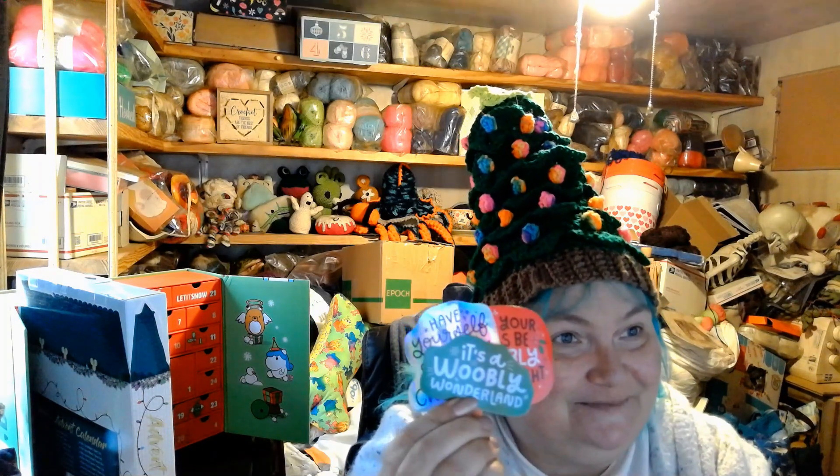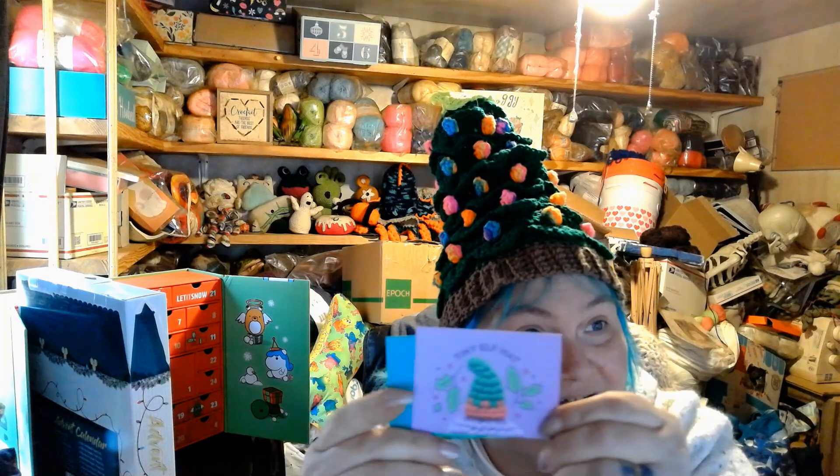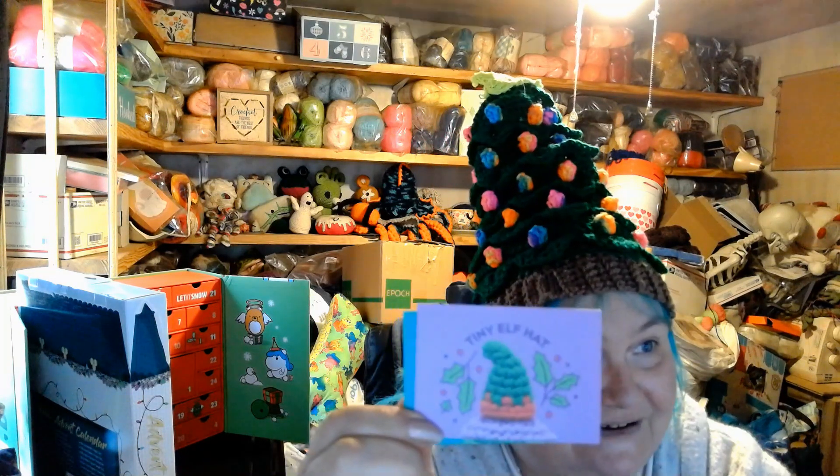We got some fantastic Woobly stickers - I love those! We also had gotten the star to put on the tree earlier in the month, the elf hat, and of course the corresponding yarns. I love these stickers, I'm going to put them on my computer tower. In the meantime, please stay safe, be kind to one another, and as always, happy yarning - bye now!